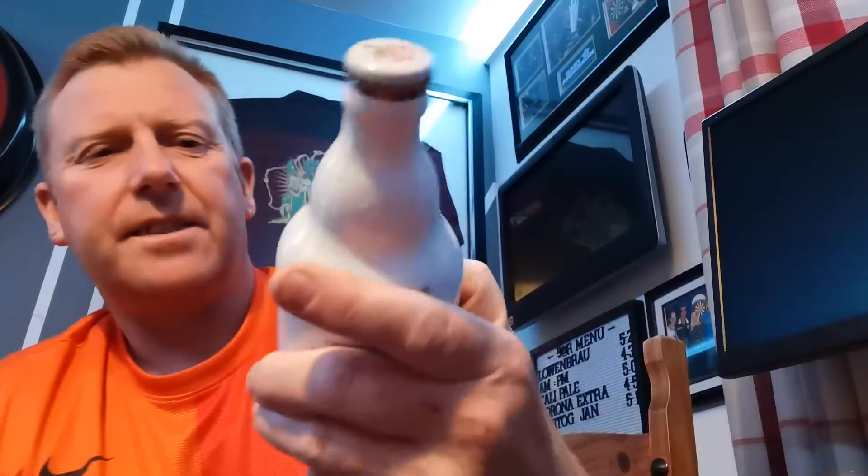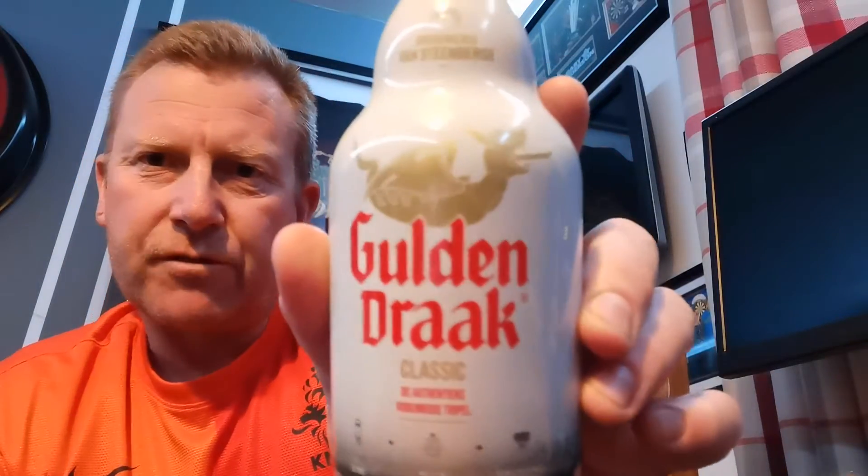Welcome back to another beer review — the third one tonight. I'll probably upload it another day, but I'll go through a bit of a Belgian fetish on the beers. The next one I've been looking at all day, thinking I want to try and review, is the Golden Drake Classic.